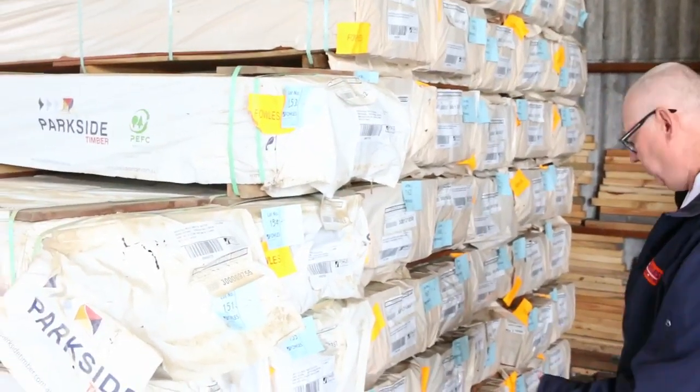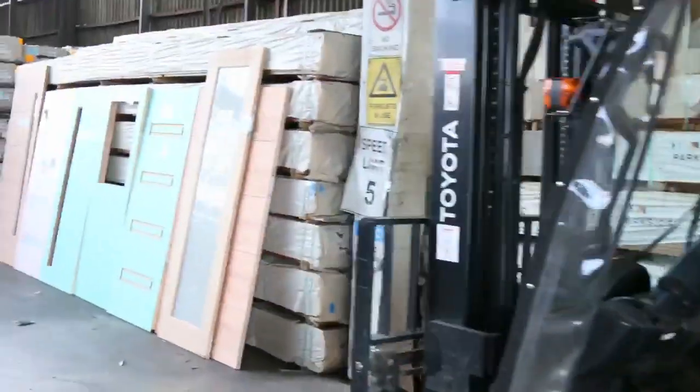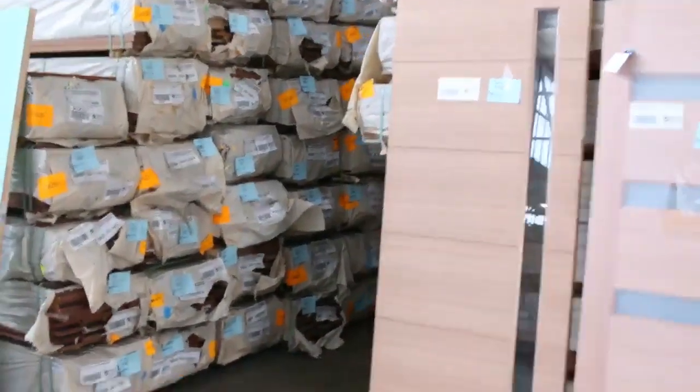There's heaps of other stock as well — we've got 86 by 19 and 135 by 19 in there as well, a nice fresh load that came in only yesterday. You can see plenty of decking in this week, and I think we may even have some 140 by 25 in there as well.